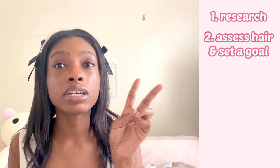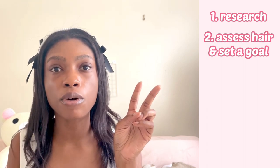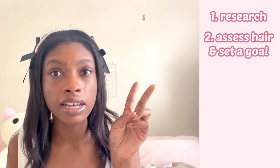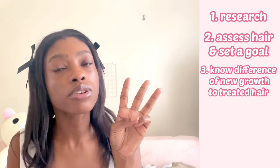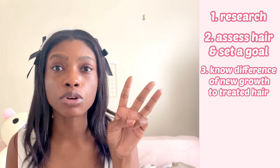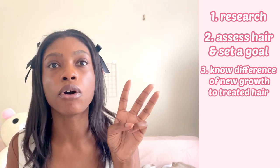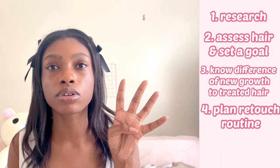First step: research as much as possible about whatever process you choose to do to your hair — whether you do the Japanese straight perm yourself or go to a professional, you need to know exactly what you're doing and whether it's a trustworthy process. Second: assess your hair in its current state and set a goal for the future — a realistic goal based on knowing what your hair is like, what it needs, and how to achieve that. Third: know how to deal with your new growth and your treated hair.